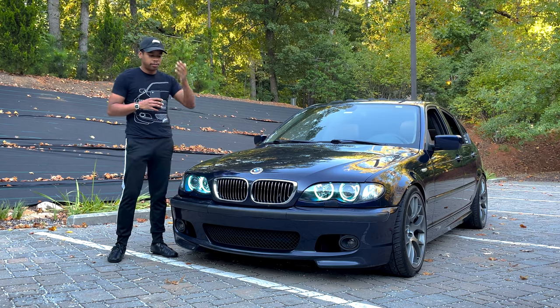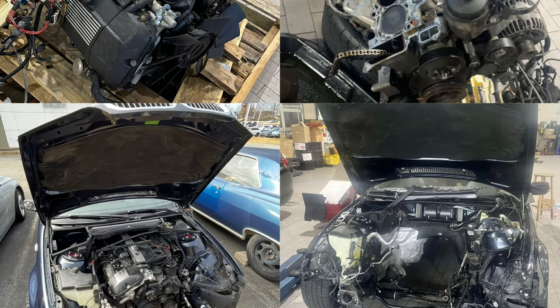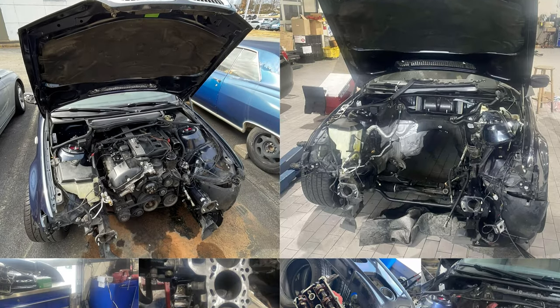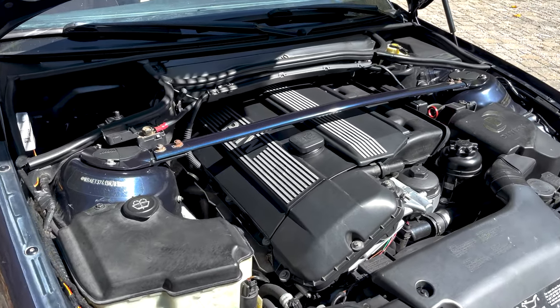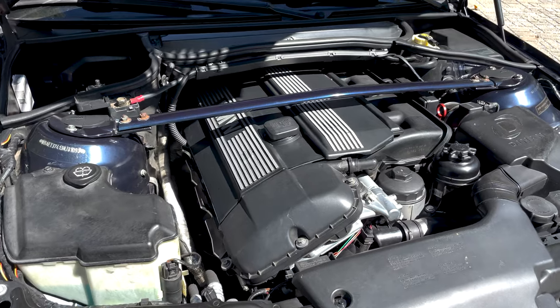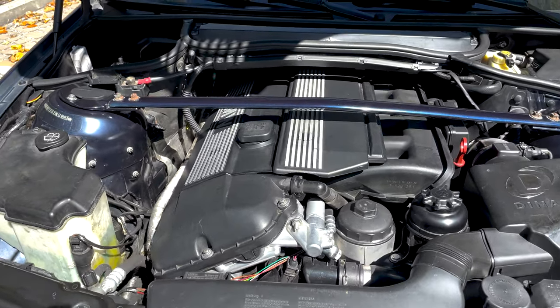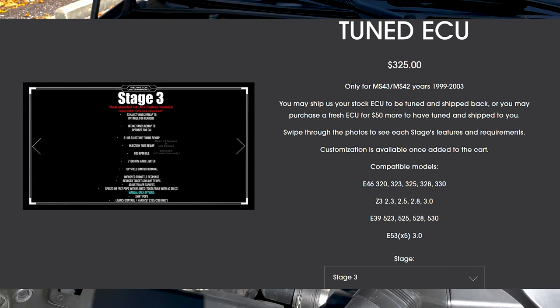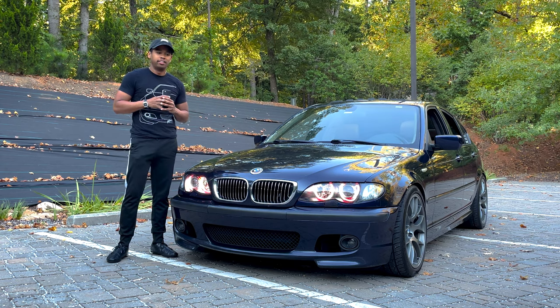After that I purchased an M54 B30 with 148,000 miles on it and had that swapped into the car in early 2022. As of this video the motor has 157,000 miles on it. Right now it's running well. It has Active Autowerke catalyst headers on it with a Reff Match Motorsport stage 3 tune. The exhaust has the ability to shoot flames and also pop with the push of a button.